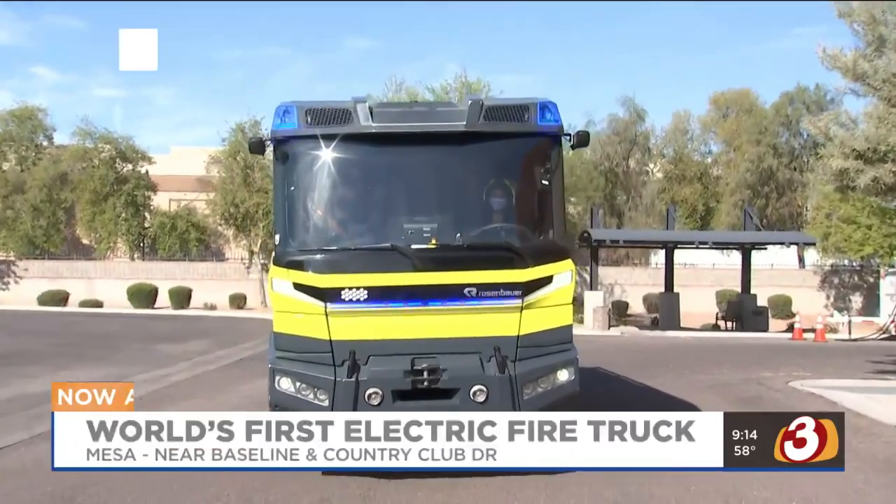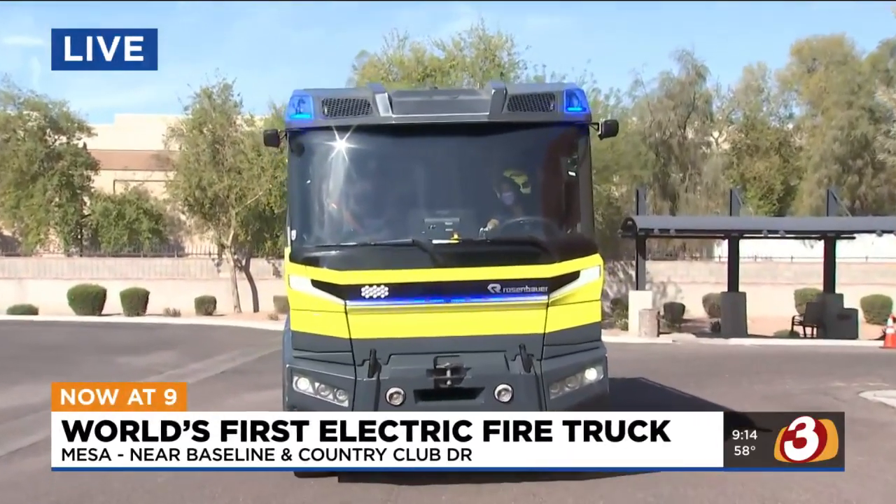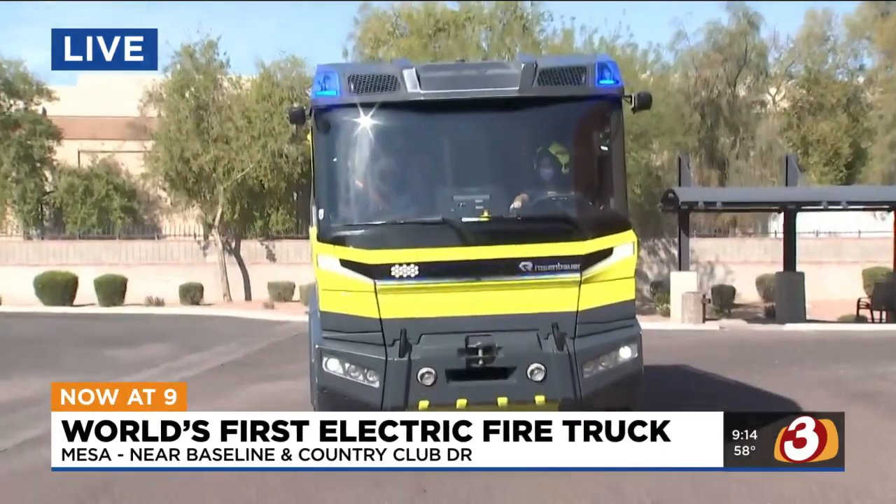Kim is live in Mesa, where firefighters are getting an up close and personal look at this new truck. I think Kim is behind the wheel. Good morning, Scotty. Joining me this morning is Steve and Michael.